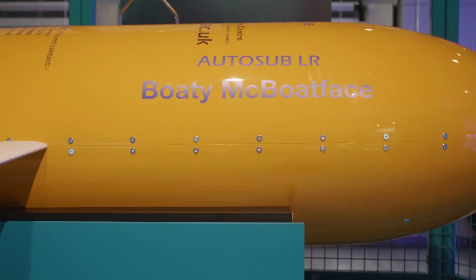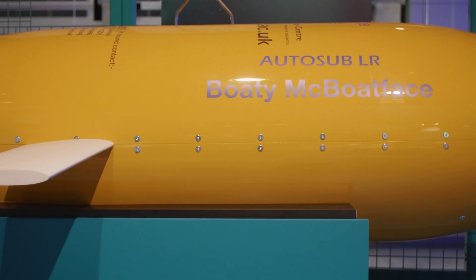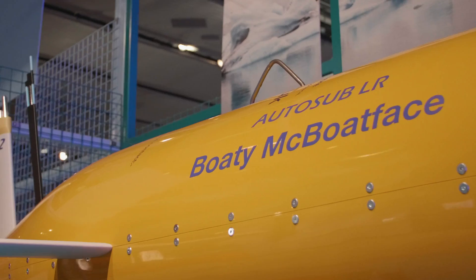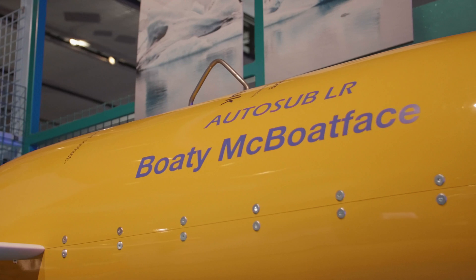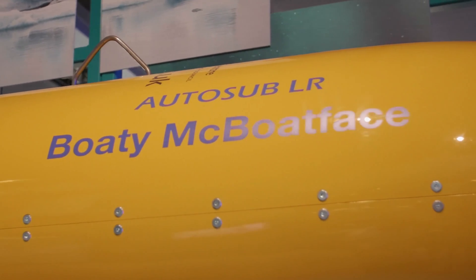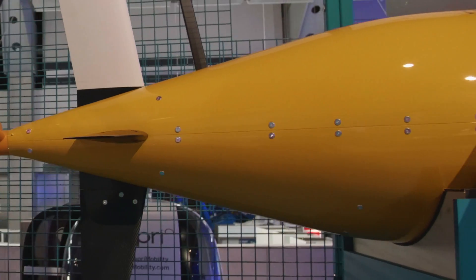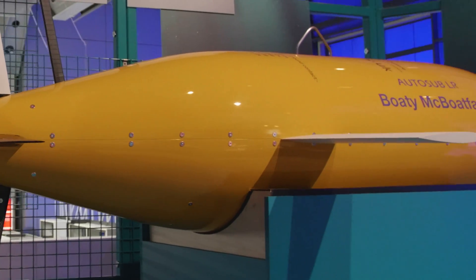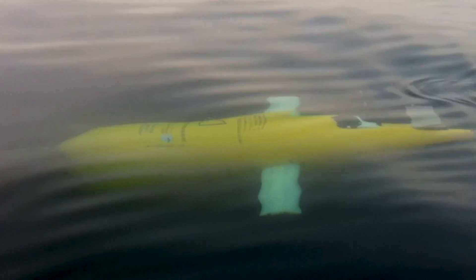This is a two-thirds scale model of the AutoSub Long Range vehicles. Engineers at the National Oceanography Centre have developed the ALR fleet to explore the deep ocean and beneath polar ice, collecting data on the causes and impacts of climate change. Each ALR is equipped with intelligent navigation systems to ensure they can operate independently for months at a time, up to 6,000 metres underwater and 2,000 kilometres away, before returning safely with valuable data.